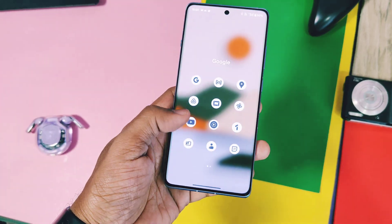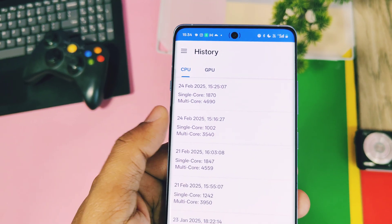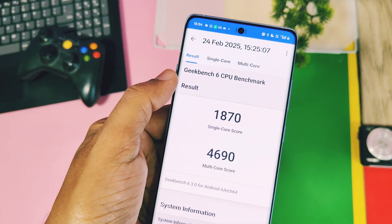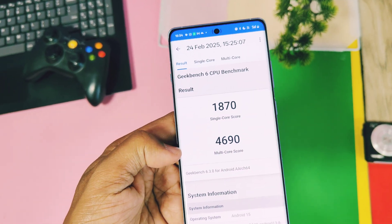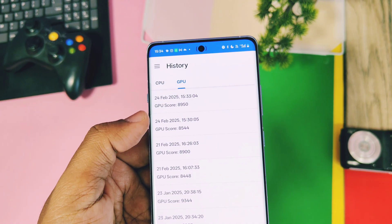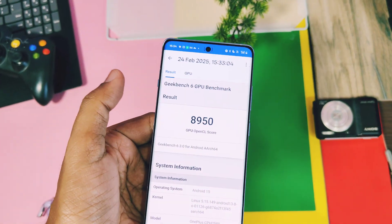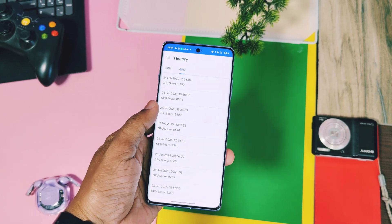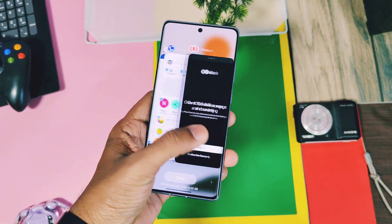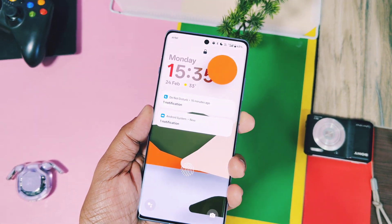Device performance is already fluid. I did the Geekbench test and got scores of 1002 and 3540 without performance mode. With performance mode enabled, I got scores of 1870 and 4690. On the OpenGL graphics API test, I got scores of 8544 and 8950 without and with performance mode respectively. Performance mode definitely fulfills the demands of heavy gaming and editing applications, while non-performance mode helps sustain device performance without much battery drain.